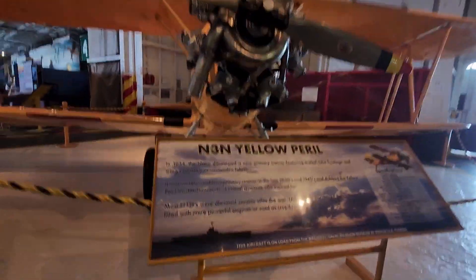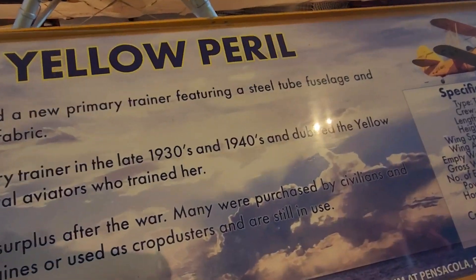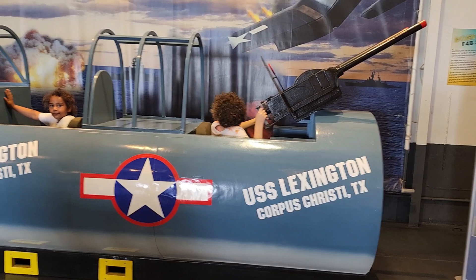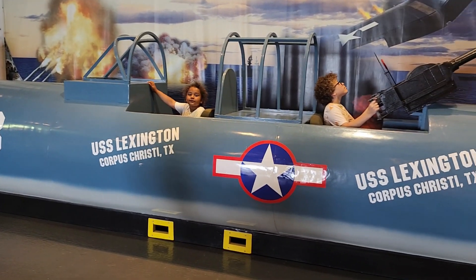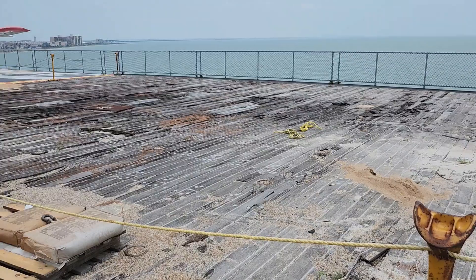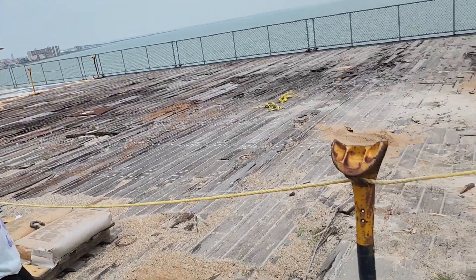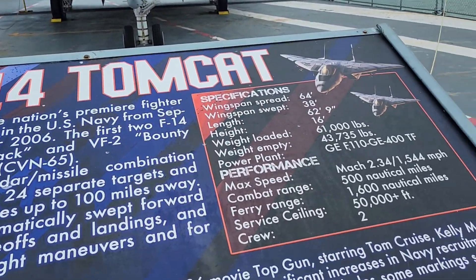Right here is another plane — the M3, in Yellow Peril. This is the lift that used to lift the planes down to storage to get maintenance done and then lift them back up to the flight deck. Our first plane right here is the F-14 Tomcat.